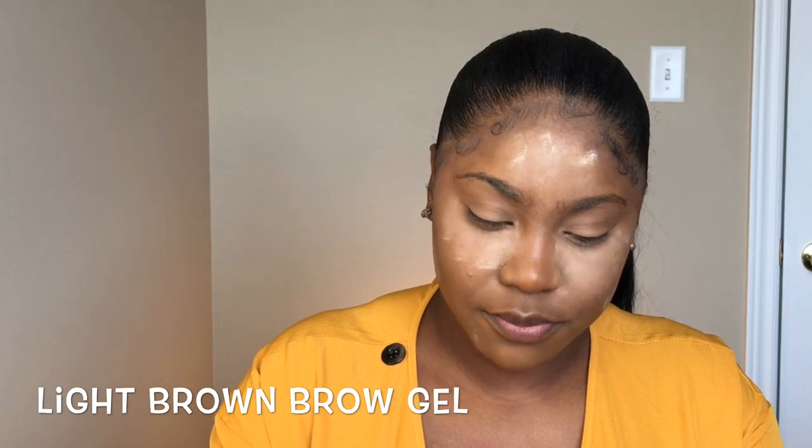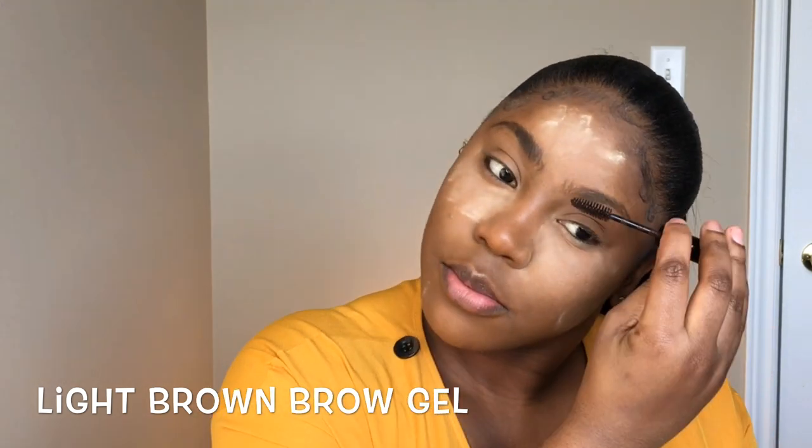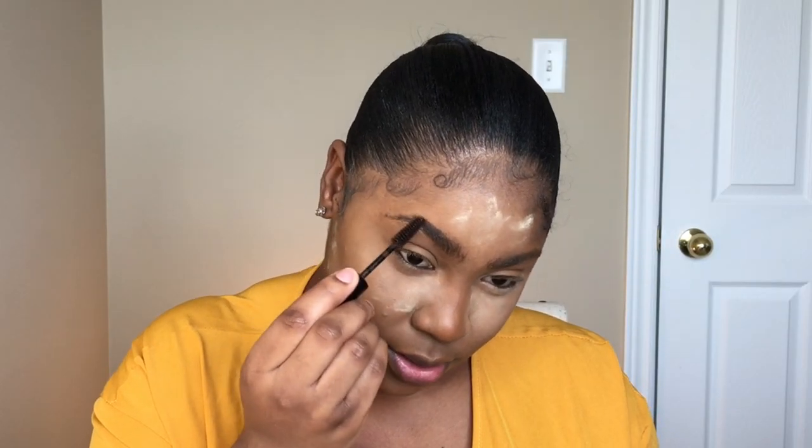I'm not going to use any anesthesia — this brow brush — just going to brush them up. Brush them up and use the tail of it to carve it out. Perfect. This is what I do when I'm in a rush.